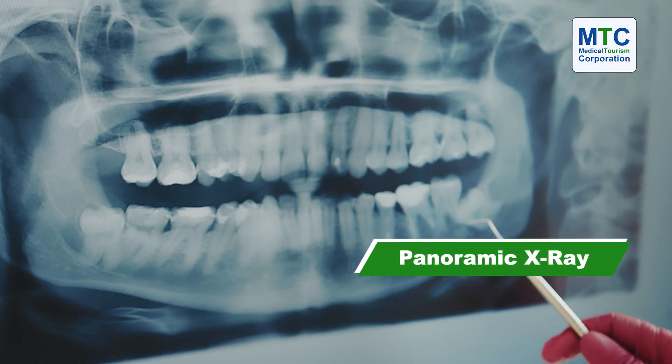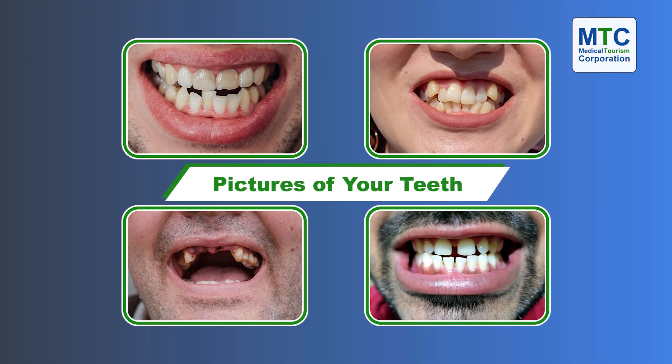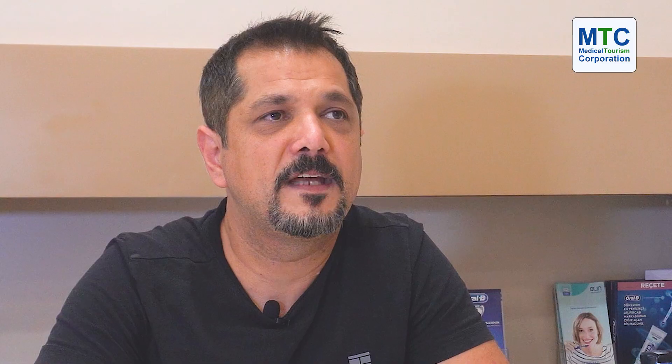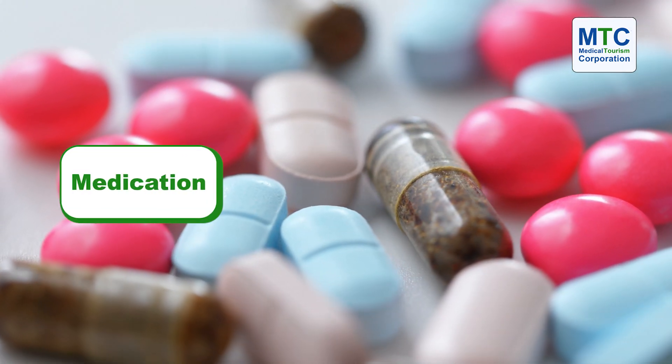A patient's dental treatment journey usually starts with searching. Once they find you, they actually contact you. What we expect from the patient is a panoramic x-ray — at least three months old, or a fresh one is better — and pictures of their teeth. They then send a brief description of what they would like to achieve with their dental treatment. During the patient's treatment journey, we also ask for a brief medical history and any medication in use.